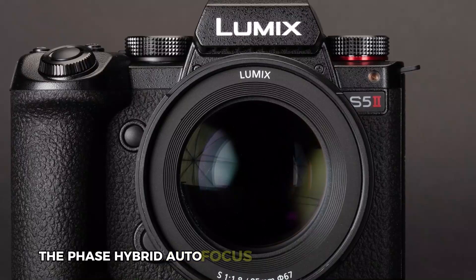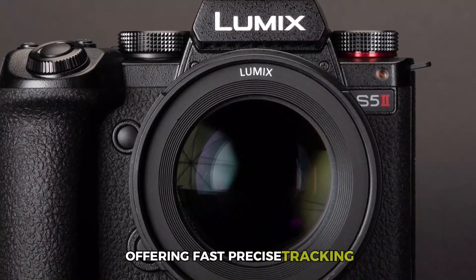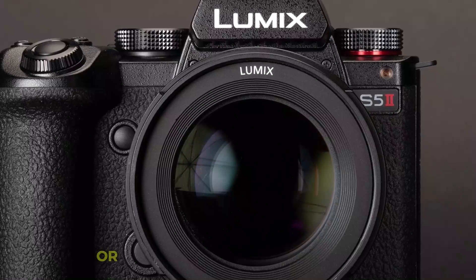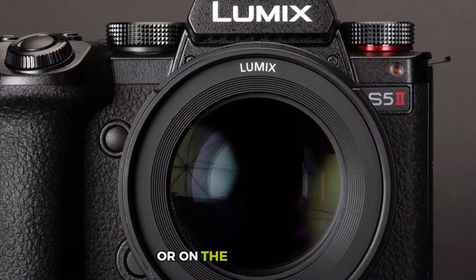The phase hybrid autofocus system is a game-changer, offering fast, precise tracking even in challenging lighting or when multiple subjects are moving, making it ideal for dynamic scenes or on-the-go shooting.